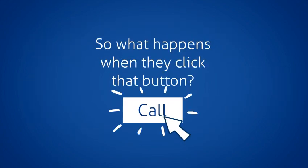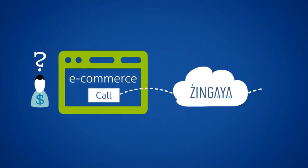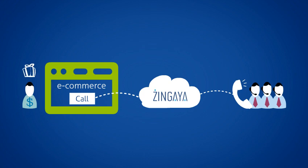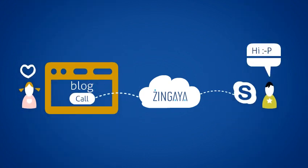So what happens when they click that button? They'll be instantly connected to you, whether you're working the customer service department, on the go, or at your desk.